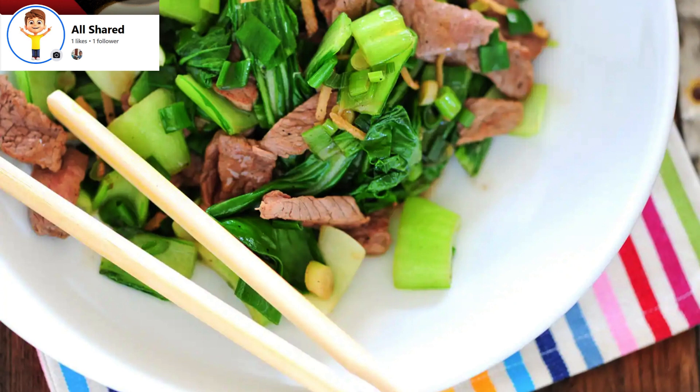Cambodian cuisine is, and should be, a part of your overall experience when visiting the country. A typical Cambodian meal would normally consist of a soup, a salad, a main fish dish, vegetables, and rice. A Cambodian dessert, normally based on fresh fruits and sticky rice, complements the meal.